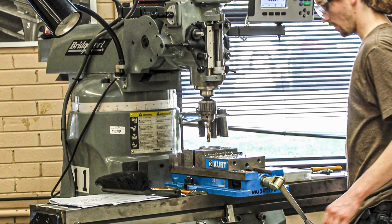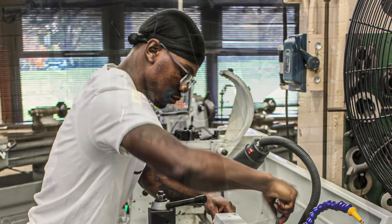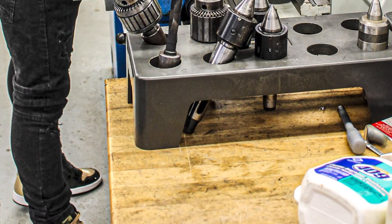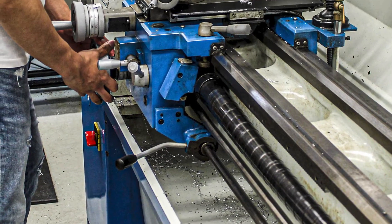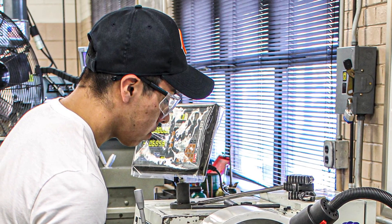In the Manufacturing Lab, students learn the fundamentals of machine tool setup and operation, precision measurement techniques, and machine tool safety, plus principles, techniques, and applications of numerically controlled machine tools with the emphasis on machine-based code programming.